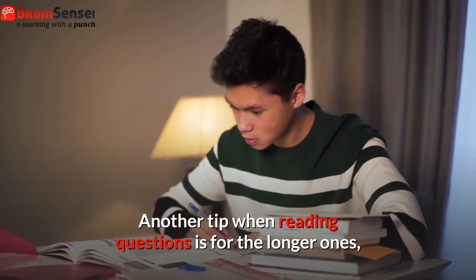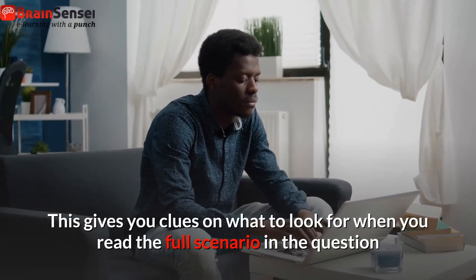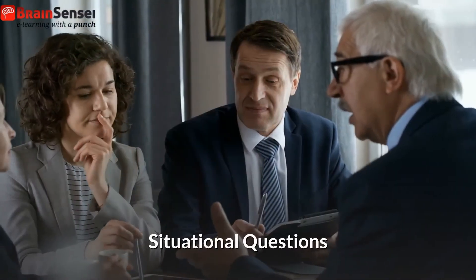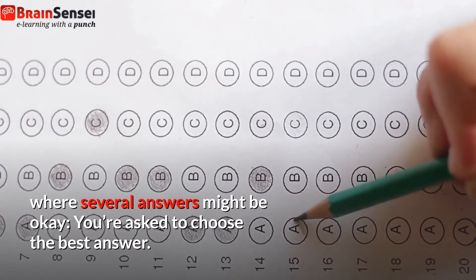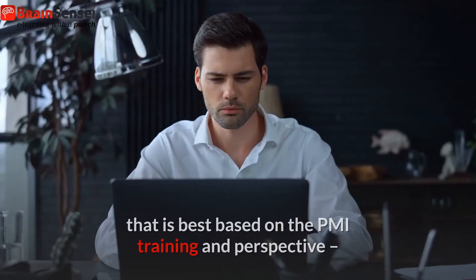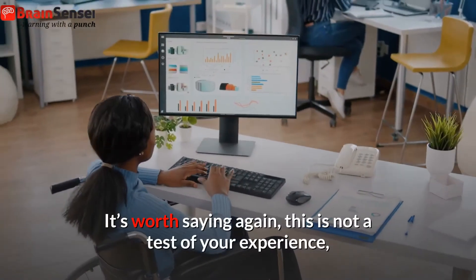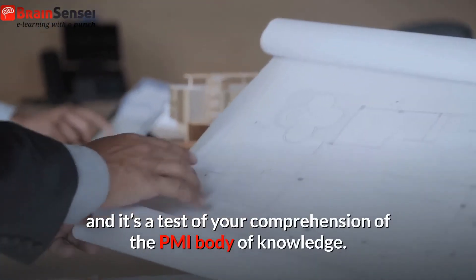Another tip when reading questions is for the longer ones: read the last sentence of the question and the answer choices first. This gives you clues on what to look for when you read the full scenario in the question and will help you zero in more effectively and more quickly on the correct response. Watch out for situational questions where several answers might be okay — you're asked to choose the best answer. Read all options carefully to ensure you select the answer that is best based on the PMI training and perspective. And remember the tip about not reverting to your experience, particularly in situational questions. This is not a test of your experience; it's a test of your comprehension of the PMI body of knowledge.